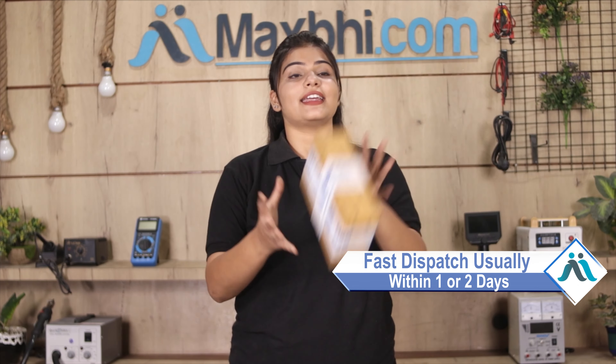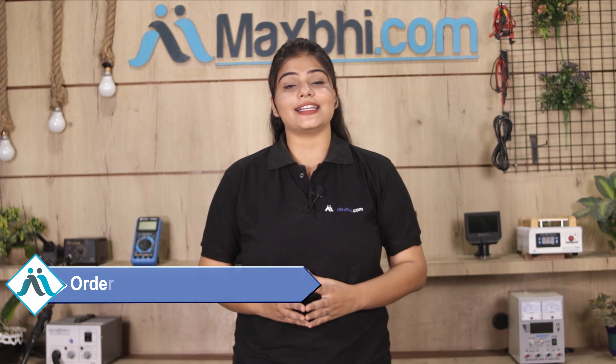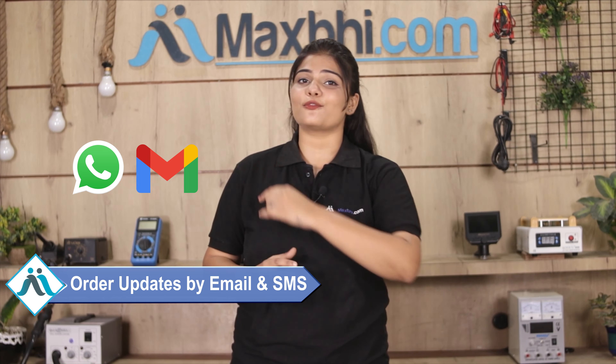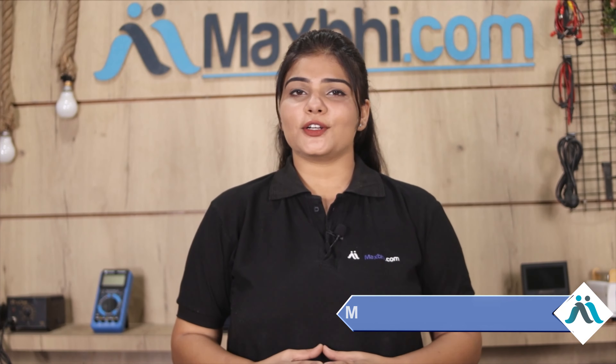Once your payment is done and your order is processed, it will be safely packed and dispatched within 1-2 days. And yes guys, shipping is free, so you just have to pay for the product and nothing else. All order updates and tracking details will be sent to you by email or phone so you can always know your order status. MaxP.com has been serving thousands of happy customers for the past 6 years.